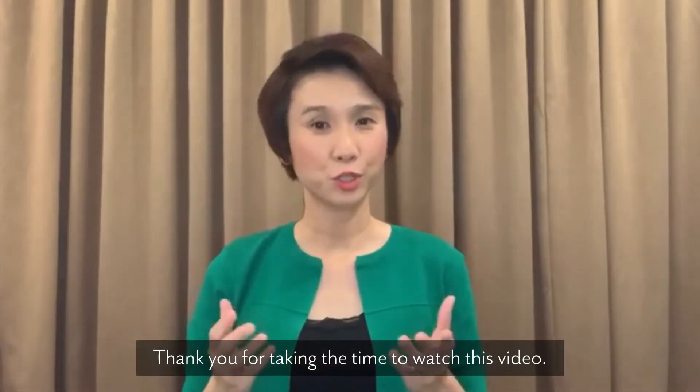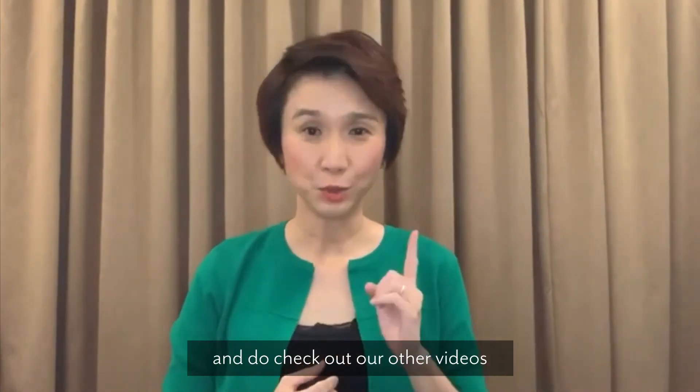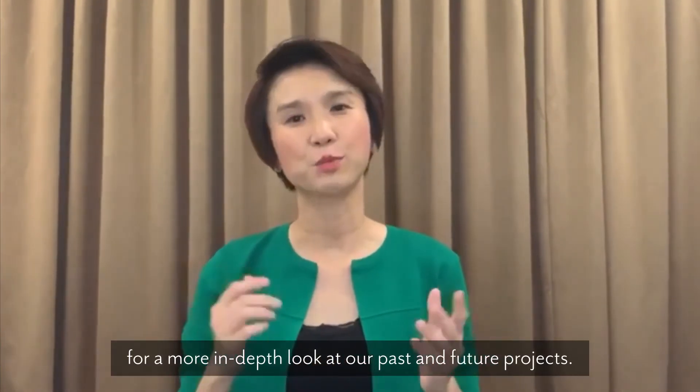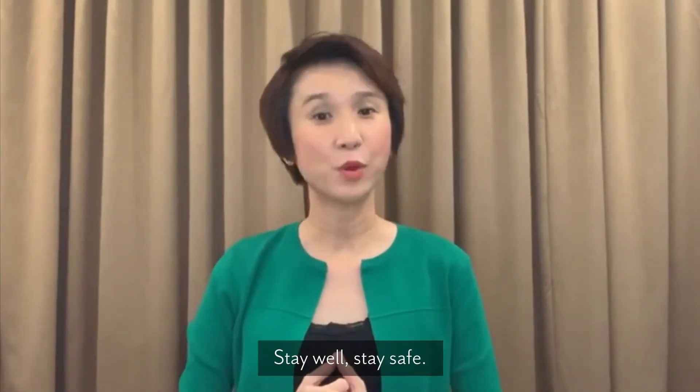Thank you for taking the time to watch this video. Please share it with your neighbours and do check out our other videos for a more in-depth look at our past and future projects. I wish you and your family good health — stay well, stay safe.